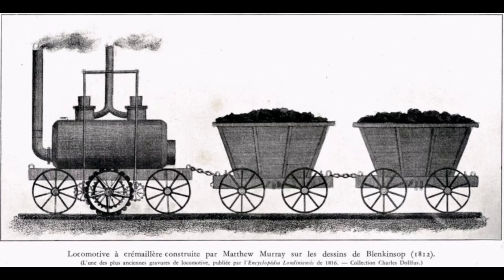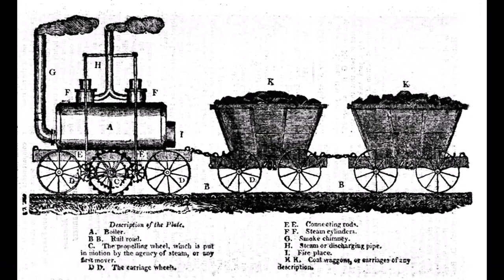16 horses and 50 men had been let go from the colliery, but this didn't go down well with the Luddites, who carried out an act of sabotage by placing large blocks of stone on the line. Blenkinsop offered a reward of five guineas to catch the culprits.